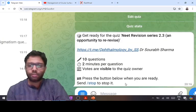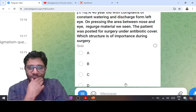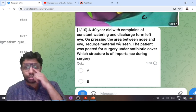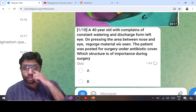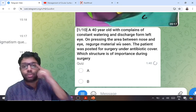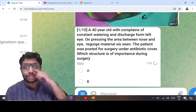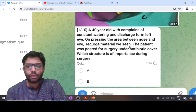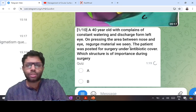Hello everyone, I am ready to give the test for NutriVision 2.3. The first question is an image and clinical question: a 40-year-old complains of constant watering and discharge from the left eye. On pressing the area between the nose and the eye, regurgitation material was seen. This is a positive regurgitation test, seen in dacryocystitis. It cannot be acute dacryocystitis because in acute dacryocystitis you should not press that area. The answer is chronic dacryocystitis causing watering and discharge, and the patient was posted for surgery — dacryocystorhinostomy (DCR) — under antibiotic cover.